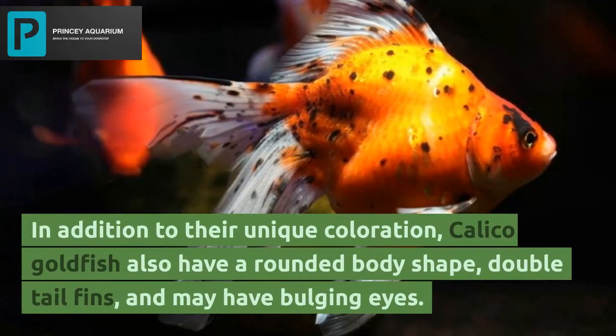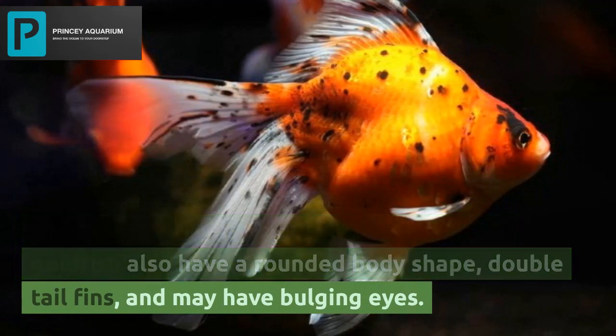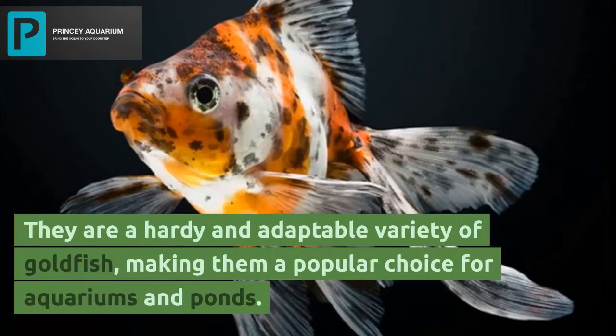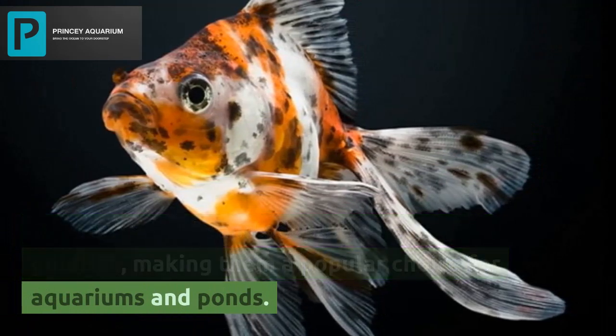In addition to their unique coloration, calico goldfish also have a rounded body shape, double tail fins, and may have bulging eyes. They are a hardy and adaptable variety of goldfish, making them a popular choice for aquariums and ponds.